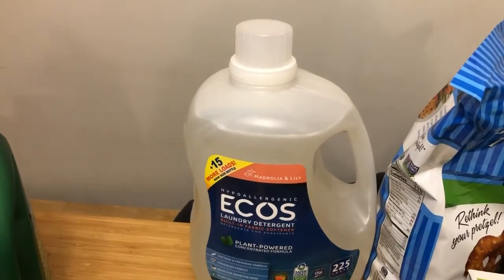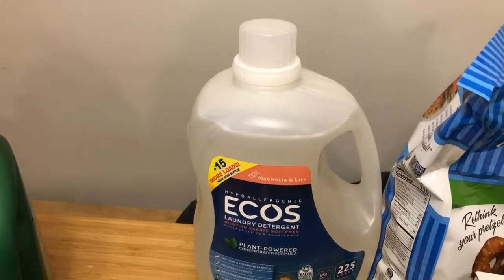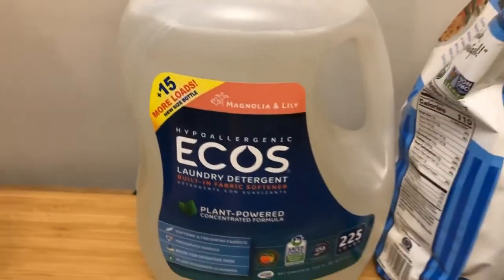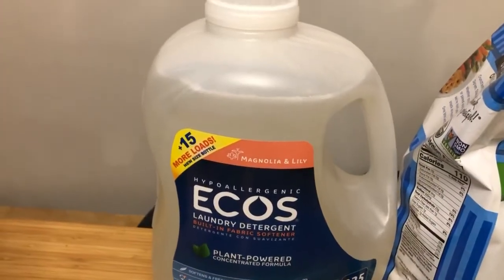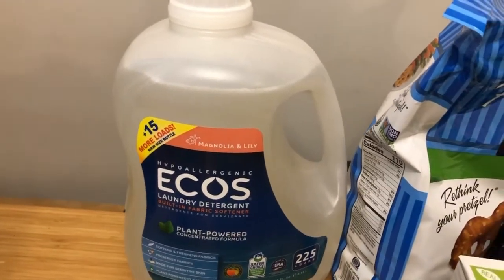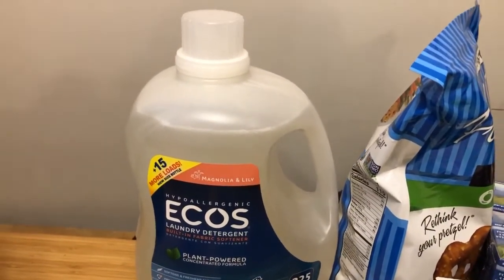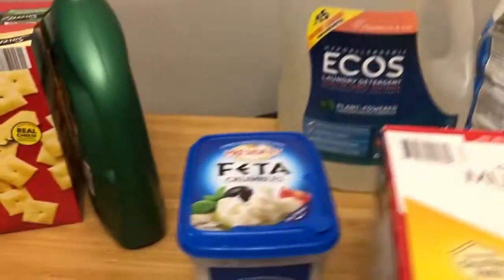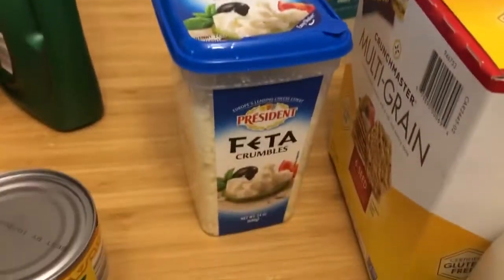It is scented — magnolia lily — but it's hypoallergenic, and I can tell because several of us are allergic to stuff and this is fine for us. We also do well with Arm & Hammer unscented, but this is cheaper, so there we go. Crumbled feta, $6.99 for the 24-ounce — this is huge, compare it to a can of beans, it's just gigantic.